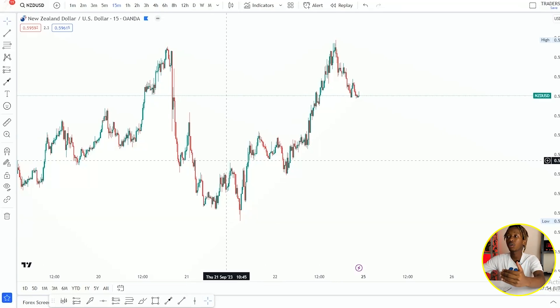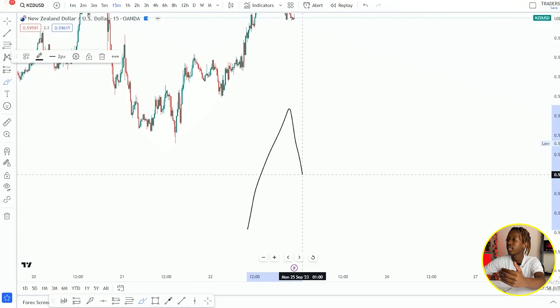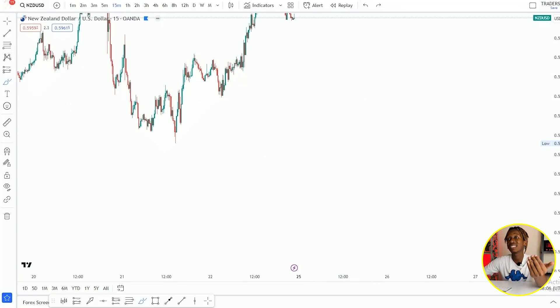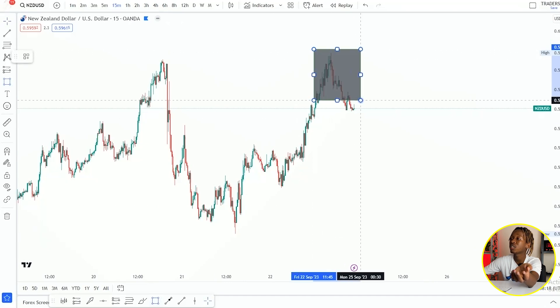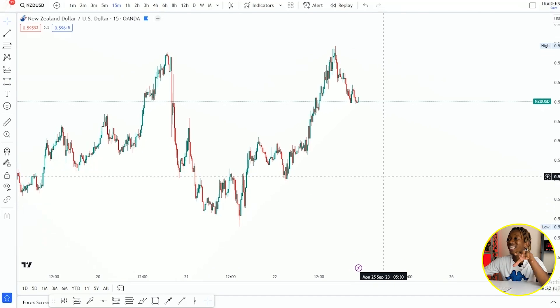A lot of people like to trade double tops by waiting for the first leg, second leg, and then a candlestick pattern on the second leg. But a candlestick pattern is not enough to confirm my entry. I'm currently on the 15-minute time frame, and even if I go to the 4-hour, 6-hour, 2-hour, or 3-hour time frame, I might see a bullish candlestick pattern — but I still need to test the sellers and have them prove themselves to me.